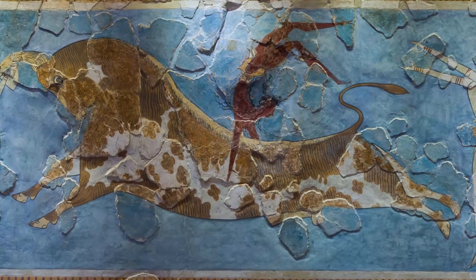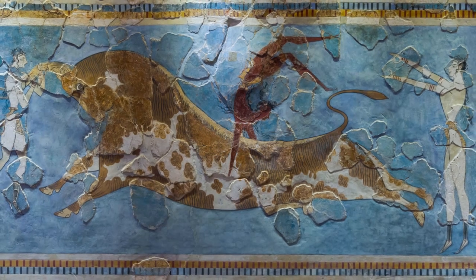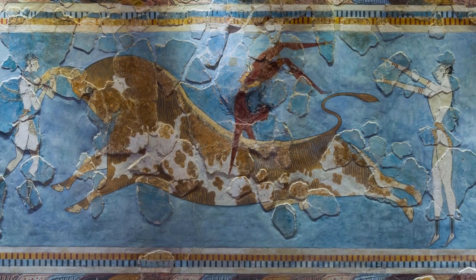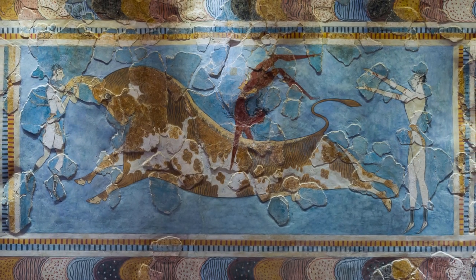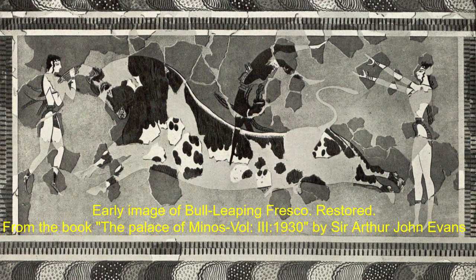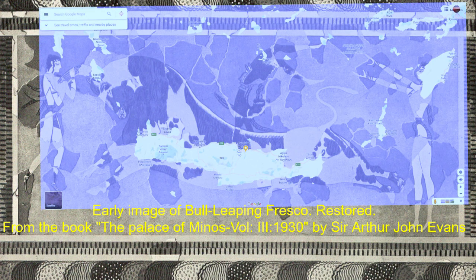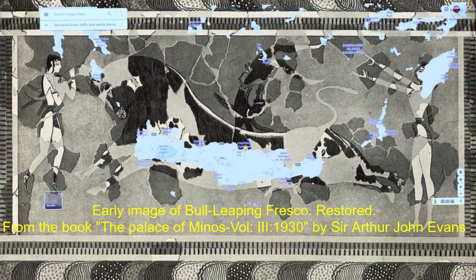It is true that the Bull Leaping Fresco was heavily reconstructed, so the original shape of Crete Island inside the fresco may not be exactly like the original created around 1500 BC. To understand the original map, we collected an early image of the Bull Leaping Fresco. After excavation in Crete Island around 1900 AD, the fresco was restored. This picture is taken from the book The Palace of Minos, Vol. 3, 1930, by Sir Arthur John Evans. If we put a Google Map of Crete Island on top of this early fresco image, we can also see that the Google Map of Crete Island matches the inside map of the fresco perfectly.